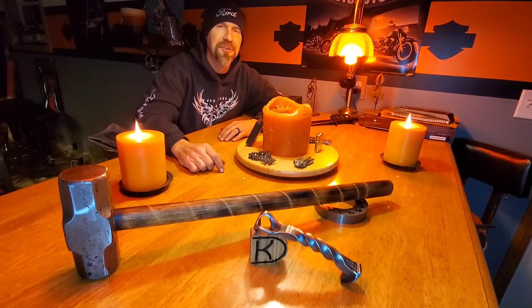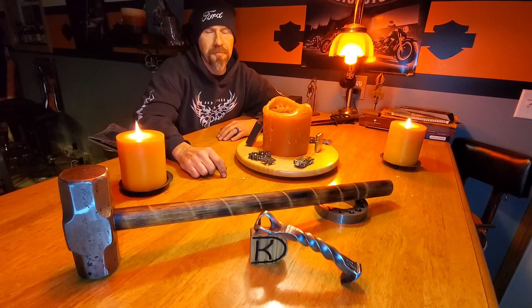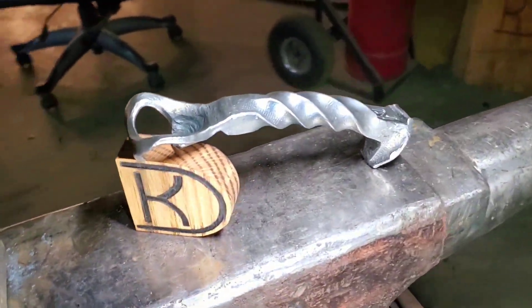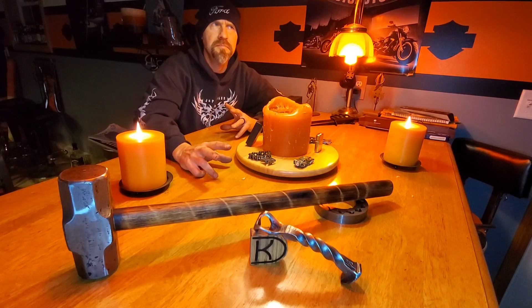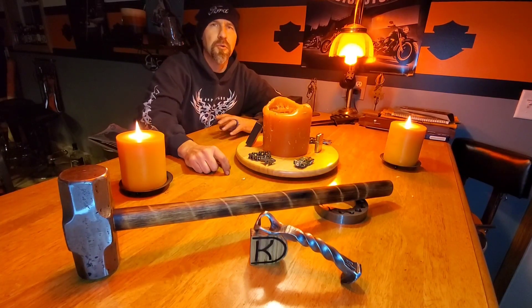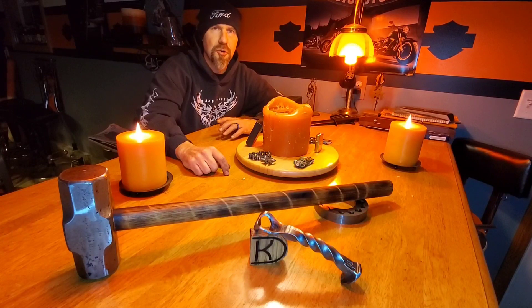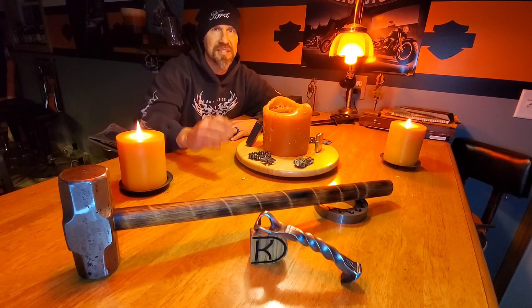I then build this railroad spike bottle opener — you'll see me put that together. My dog sort of helped me find it. I'm giving that away in one month from today, so on February 15th I'm going to draw a winner for that.